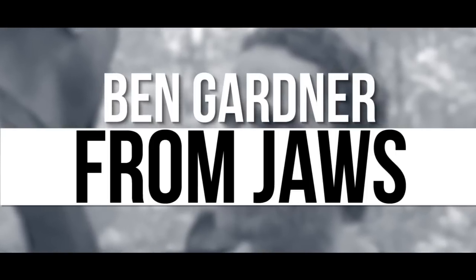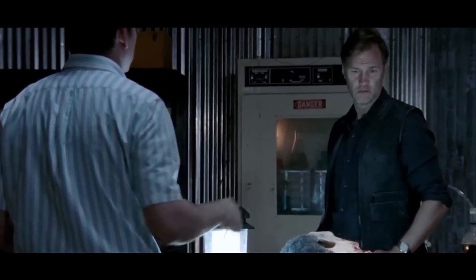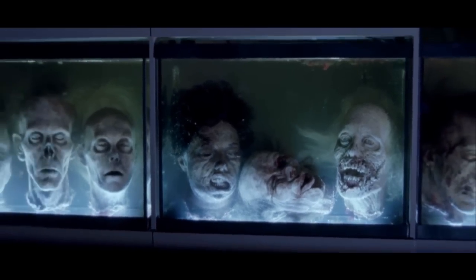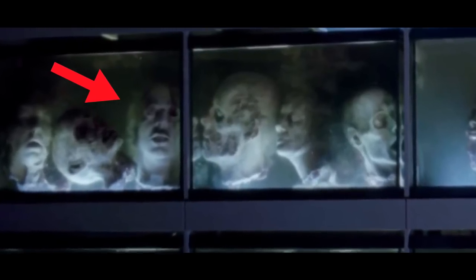Ben Gardner from Jaws: The Governor was one of those characters that you love to hate, and there is no denying something was wrong with him. Not only did he keep his zombie daughter around, he also kept fish tanks filled with zombie heads. So how did Ben Gardner from Jaws arrive there? Last time we saw his head, it was on the bottom of the ocean after failing to kill the infamous shark. The crew states it was just another prop from one of their favorite films.